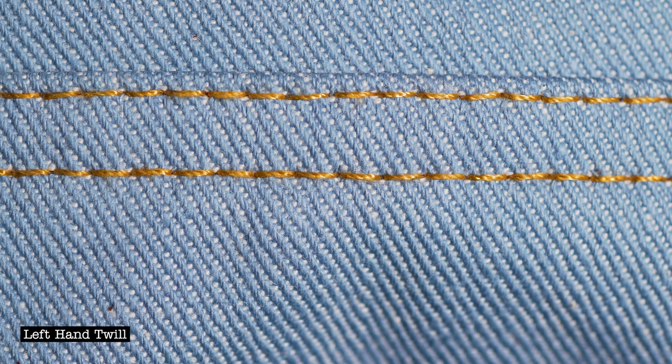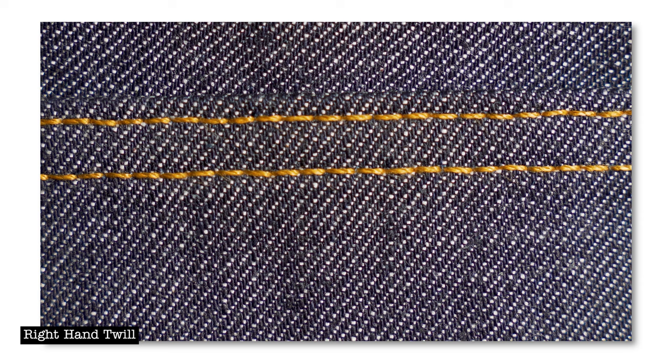I want to circle back and talk about left hand twill construction. The reason we call this left hand twill denim is because the majority of denim out there is right hand twill construction — that's the norm, mostly by tradition. We can change the direction of the weave so that the twill direction goes up the other way. It's not super rare, but it is less common. If you want to quickly know the difference: look at your jeans and look at the twill direction. If it starts at the top right and goes to the bottom left, it's a right hand twill. If it starts at the top left and goes to the bottom right, it is a left hand twill. It's simply a fabric woven in the opposite direction.